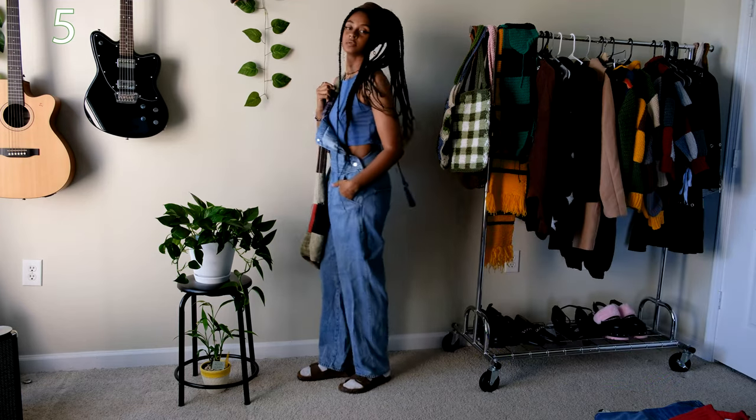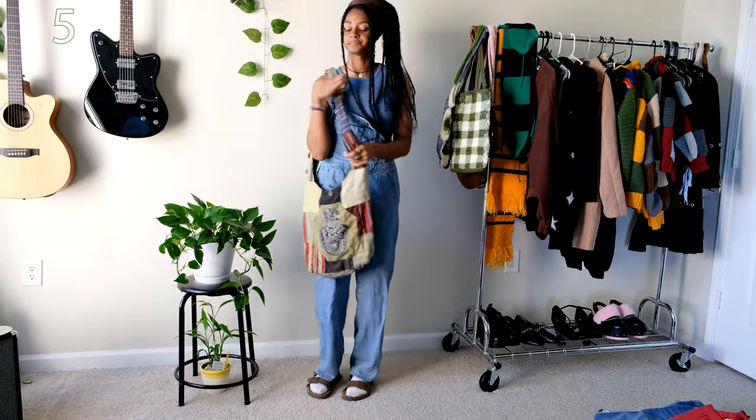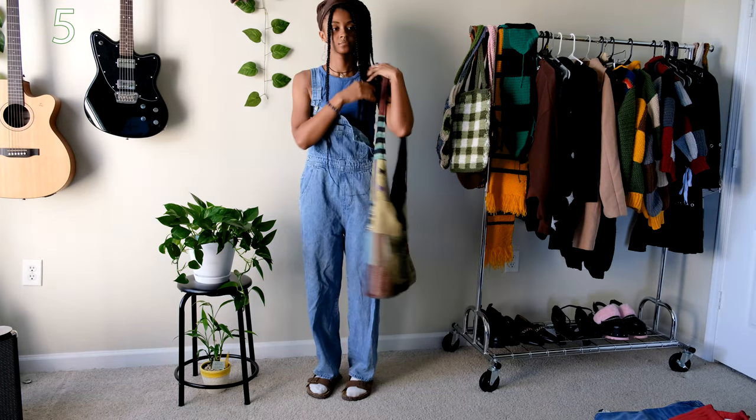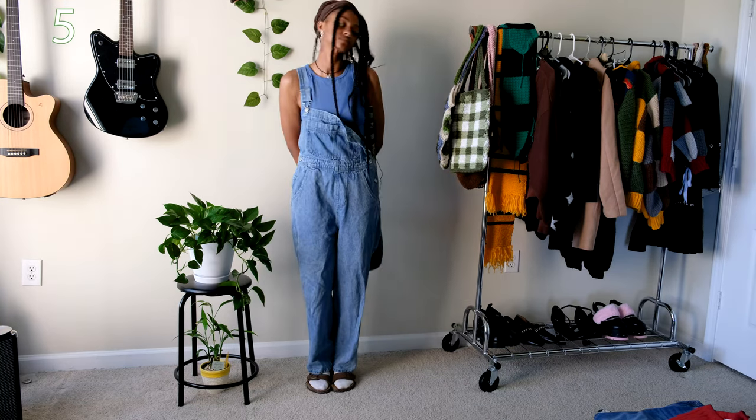It's very casual and simple but outfits like this make me feel really happy for some reason, probably just from how comfortable they are to wear. And the cool thing is you can even pair the overalls with any shirt you have honestly and it'll flow.